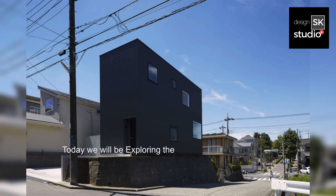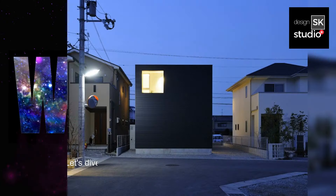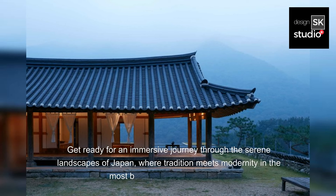Today, we will be exploring the Japanese Black Minimalist House Architecture, which is a fusion of tradition and modernism. Hey folks, welcome back to our YouTube channel. Let's dive into the mesmerizing world of Japanese Black Minimalist House Architecture. Get ready for an immersive journey through the serene landscapes of Japan, where tradition meets modernity in the most breathtaking way possible.